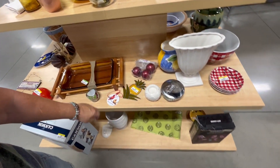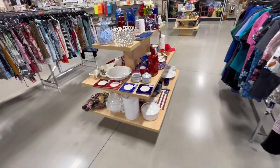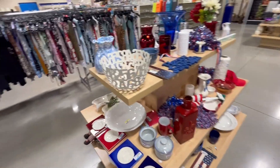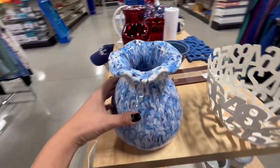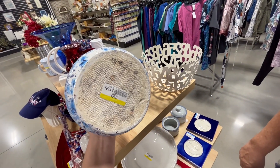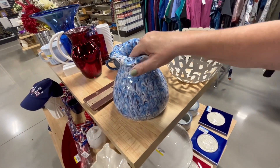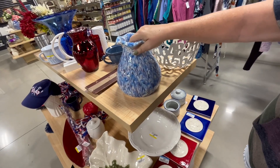It's got a little rust spot. Let's see what they've got down here — this looks like Fourth of July stuff. What's this thing? Wow, that's really pretty, it's really heavy. 12.99. I love that, yeah, that's nice.